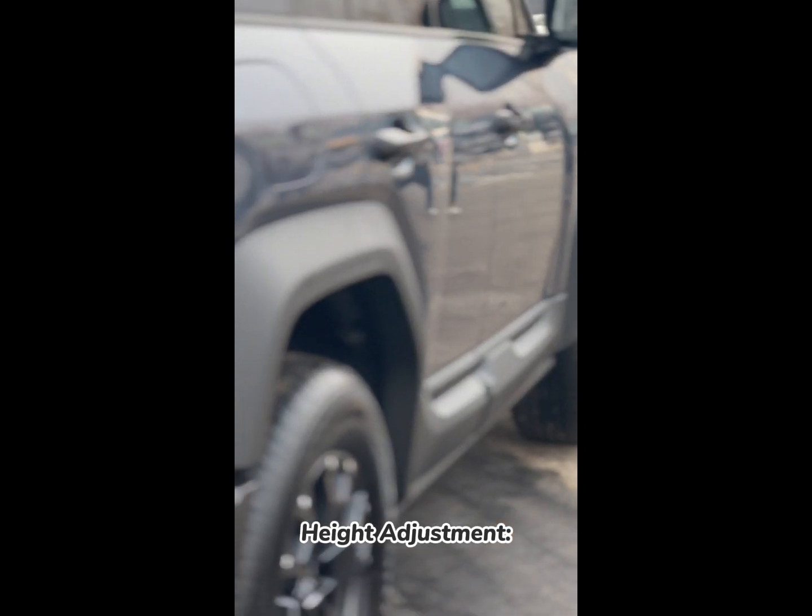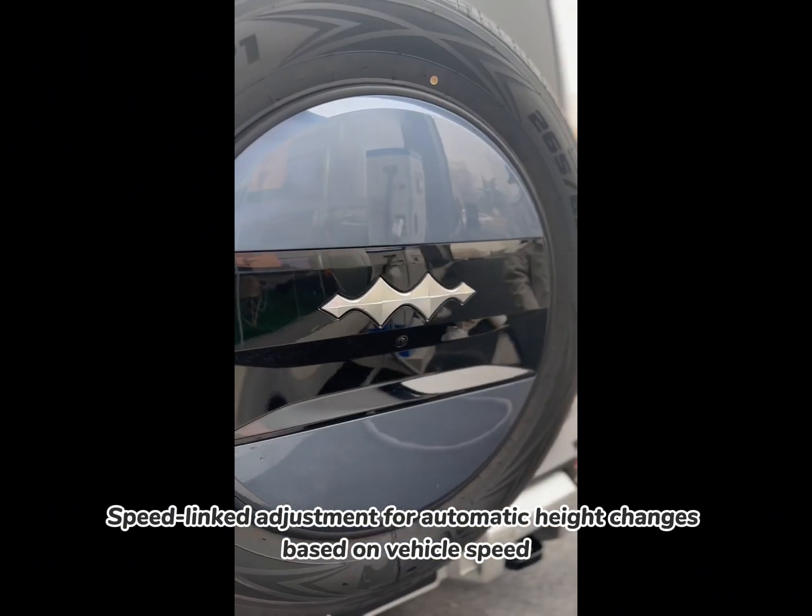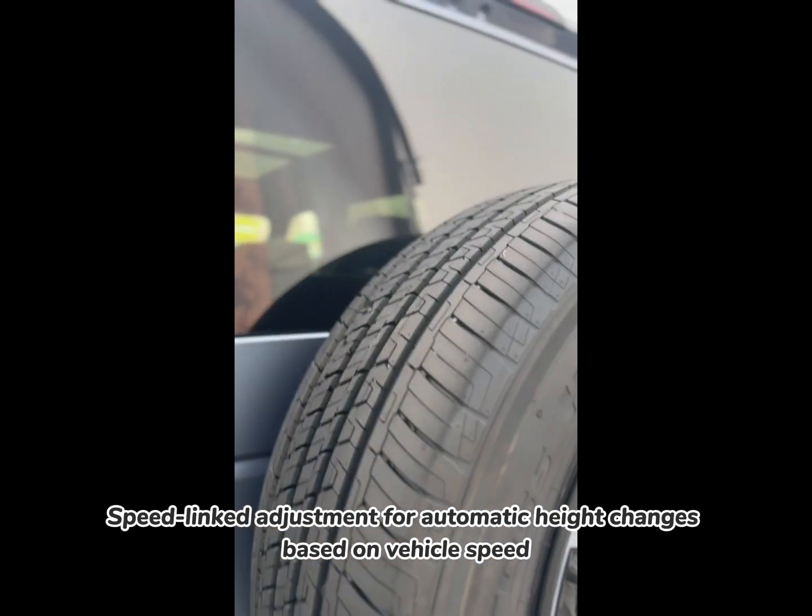Height adjustment. Manual adjustment is available via control lever, as well as speed-linked adjustment for automatic height changes based on vehicle speed.